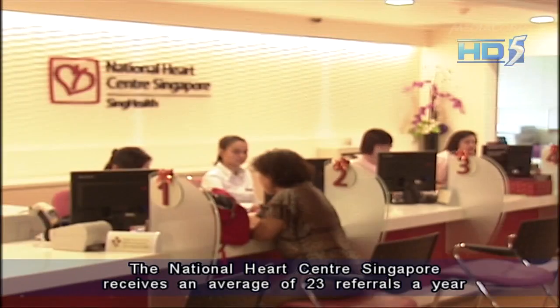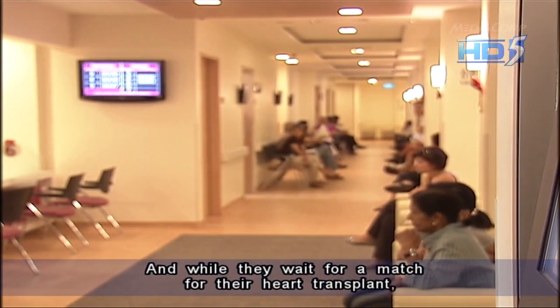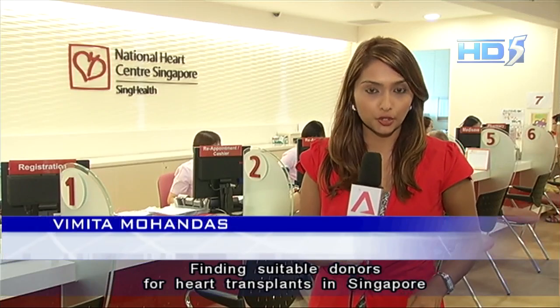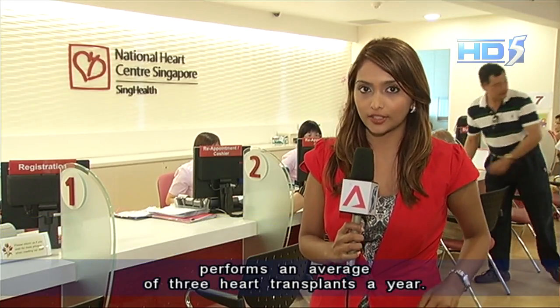The National Heart Centre Singapore receives an average of 23 referrals a year for heart transplant. While they wait for a match, about a third of them would first need to implant a device such as a pacemaker. Finding suitable donors for heart transplants in Singapore remains a key challenge, and the centre performs an average of three heart transplants a year.